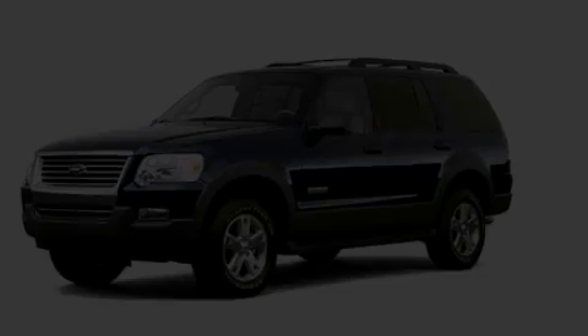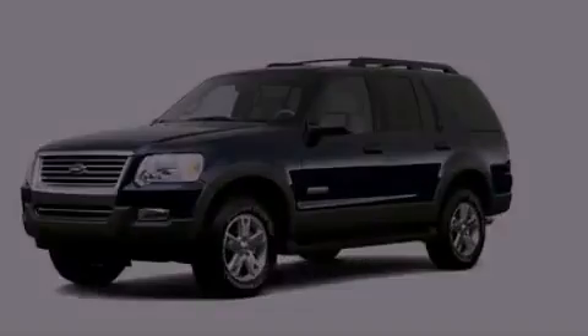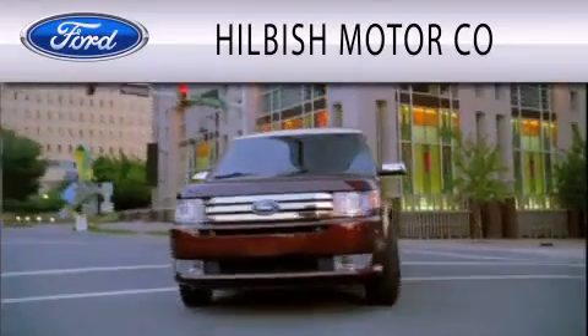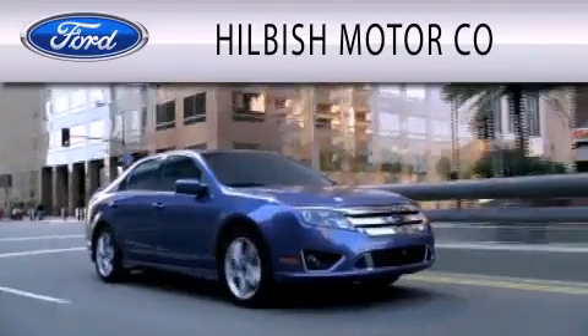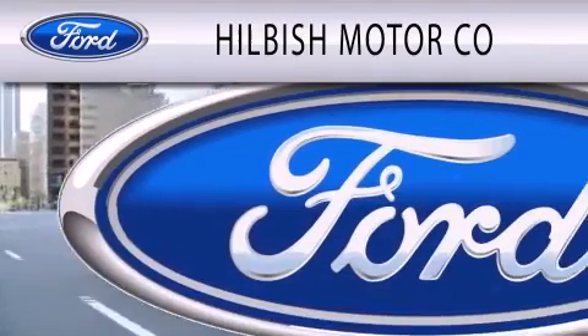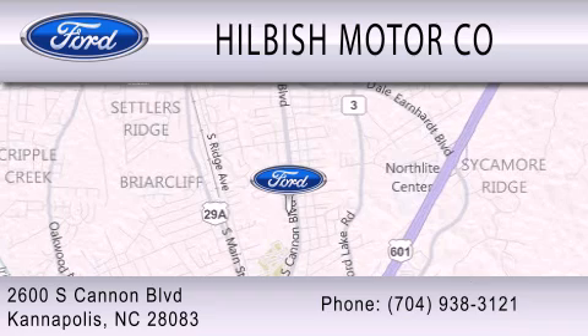Call or visit us right now and arrange your test drive today. Hillbush Motor Company is dedicated to doing everything possible to ensure that the experience you have selecting your vehicle is as pleasant as possible. We are located at 2600 South Cannon Blvd in Kannapolis.